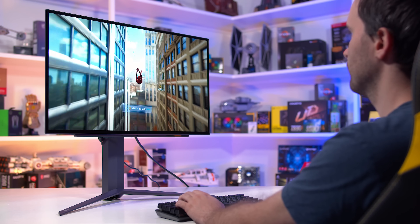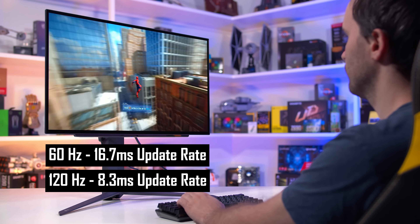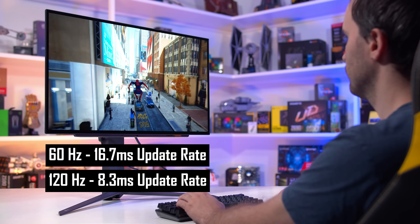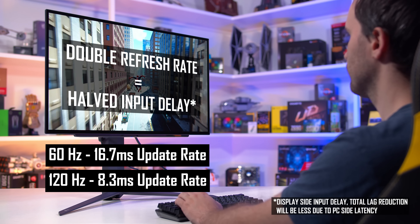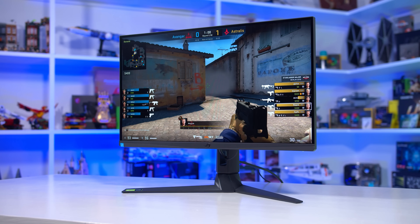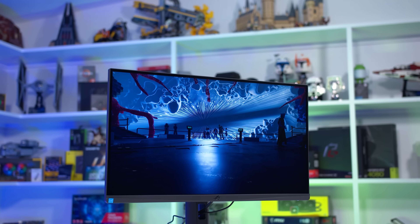Input latency decreases at higher refresh rates because the difference in time between an input from your mouse, keyboard, or controller, and that input being reflected on your display decreases. At 60Hz, the display is fully updated every 16.7ms, but at 120Hz, the display is updated every 8.3ms. If your mouse is providing the game with new input information every 1ms at a 1000Hz polling rate, it will take roughly half as much time for that input to be reflected on screen at 120Hz versus 60Hz. This means the 120Hz display has lower input latency, and so feels more responsive to play on.